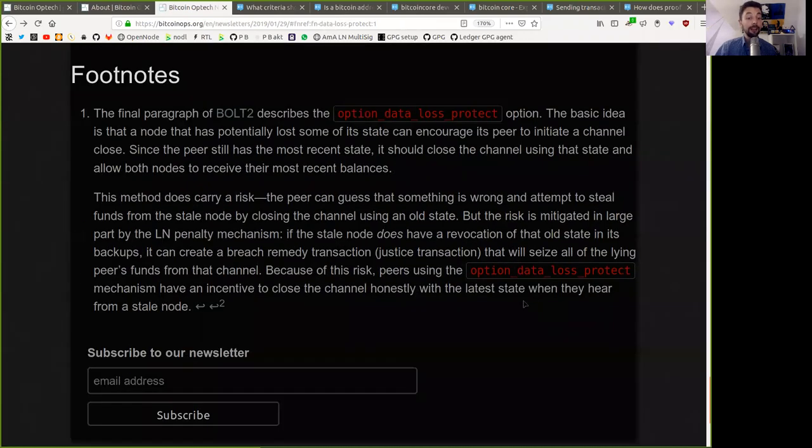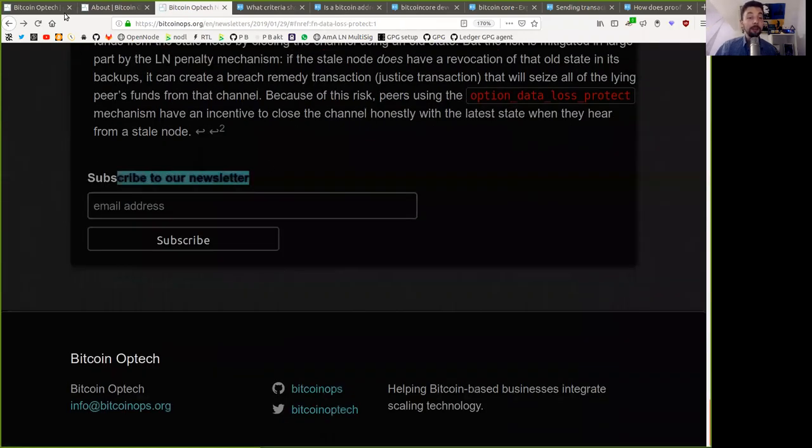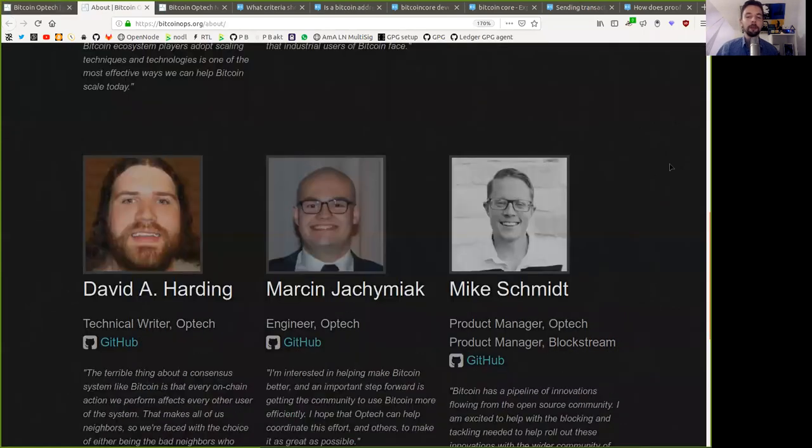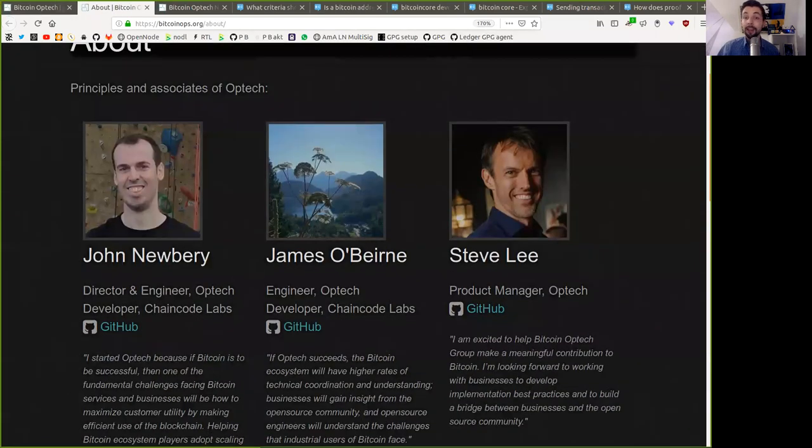That was a long one, but subscribe to the Bitcoin Optech newsletter to receive all this dense information into your inbox every single Tuesday. Thank you very much to all the sponsors and contributors of this phenomenal institution, and see you on the next reading. Thank you very much, bye-bye.